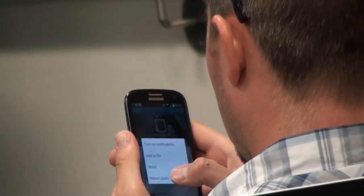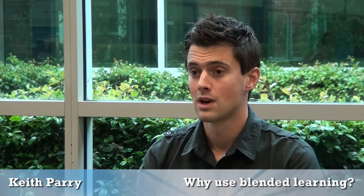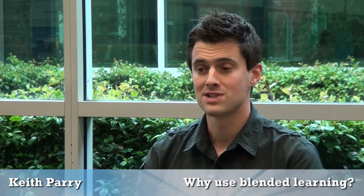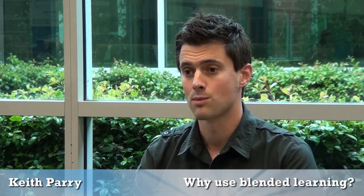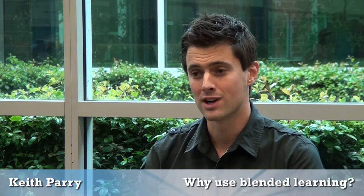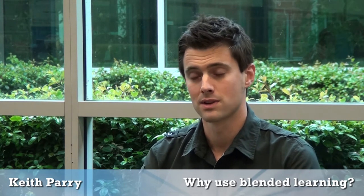I don't think lecturers and lectures should be boring — it shouldn't just be a one-way process of information. So if we can use blended learning to engage, invigorate, and interest students, I think that's a really useful tool. Learning should be fun; it shouldn't just be sitting there listening for a couple of hours to someone drone on. If we can break it up, I think that's really useful.